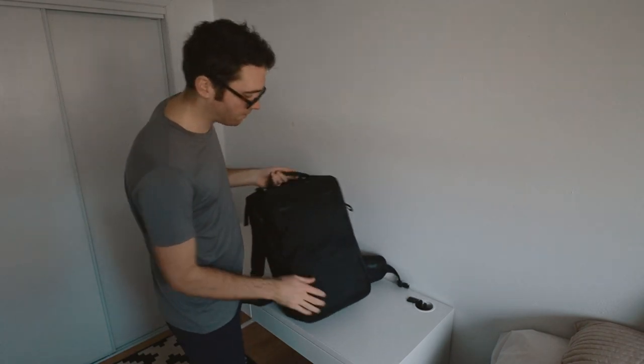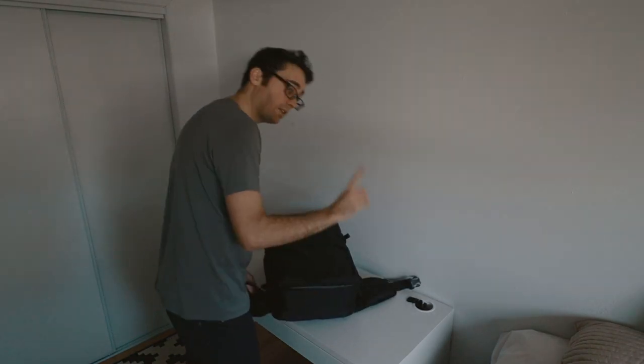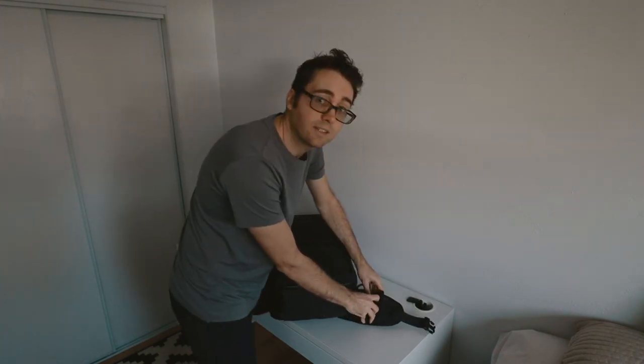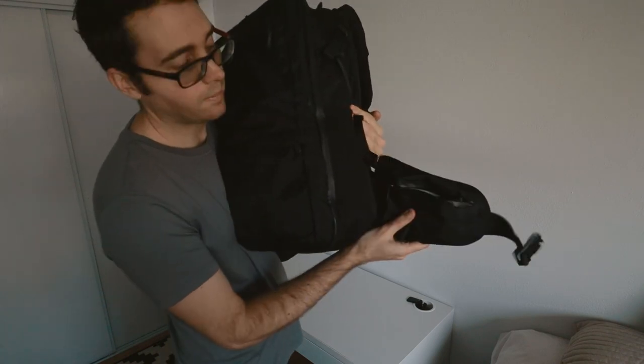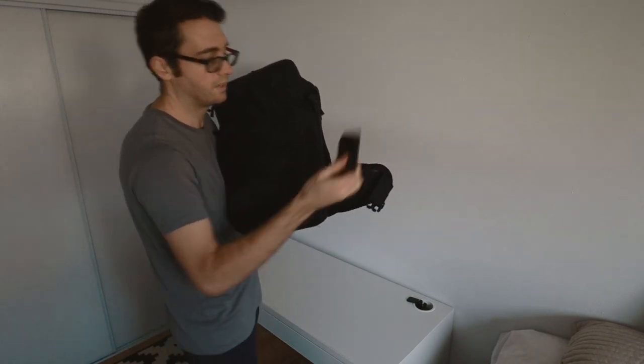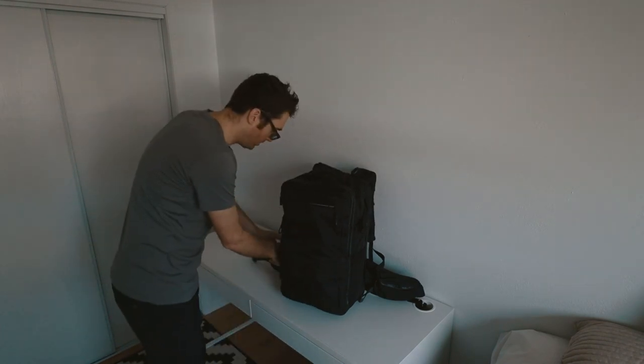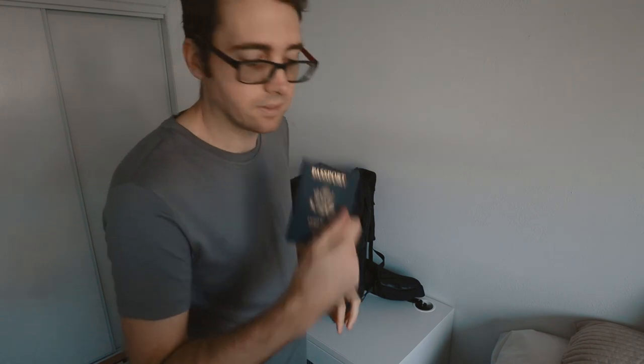Moving on to the main compartment. Actually, before that, these side pockets are amazing. This one: wallet. And passport. Hip pockets are amazing.